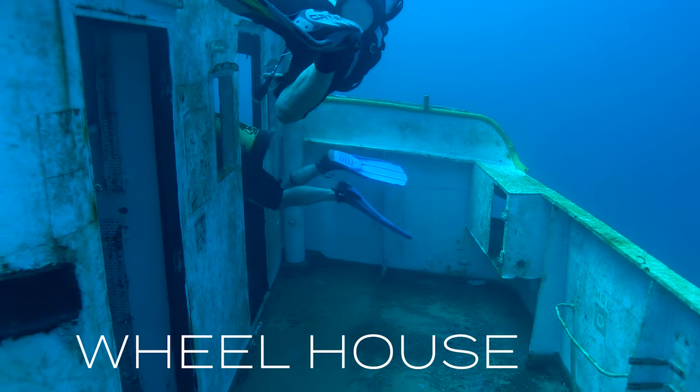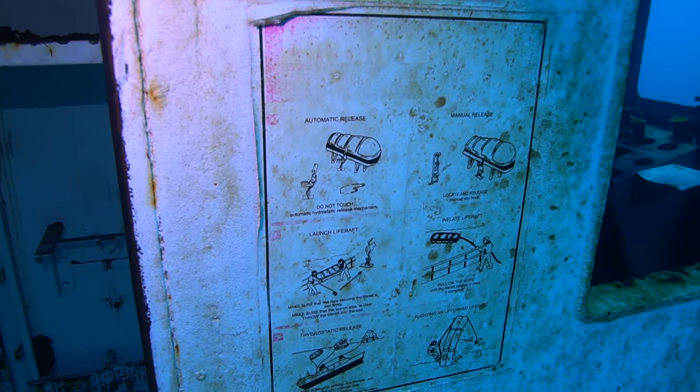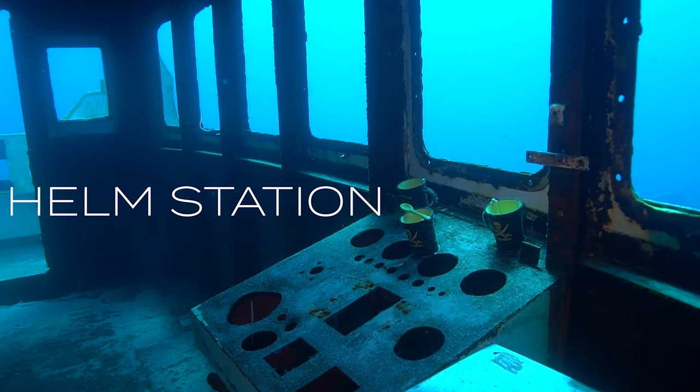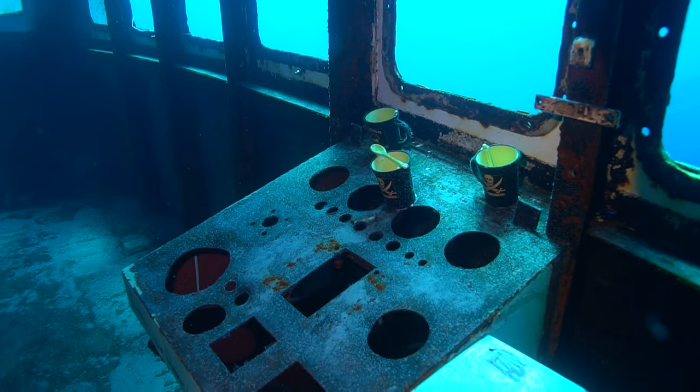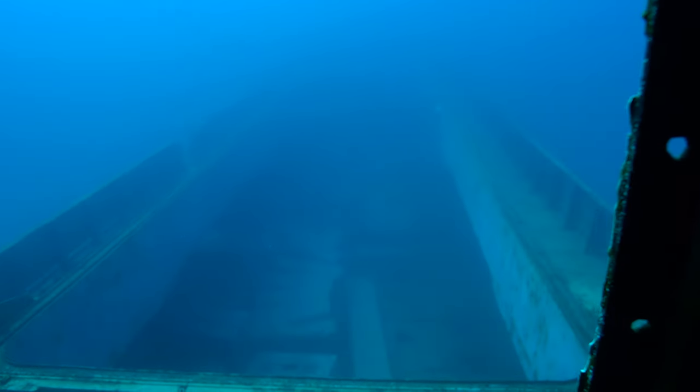Here our dive buddies are entering the wheelhouse. The wheelhouse is where the captain used to steer the ship from. There's some old safety signage. Now here is the helm station — this is where the steering wheel would be, the throttle controls, and all that. So they would operate the ship from here. Let's take a look out the front window.